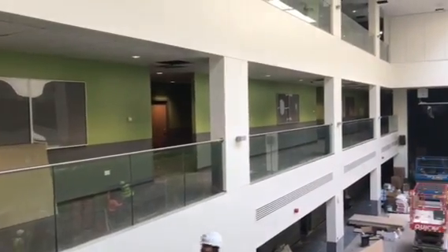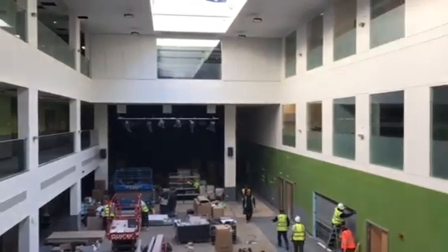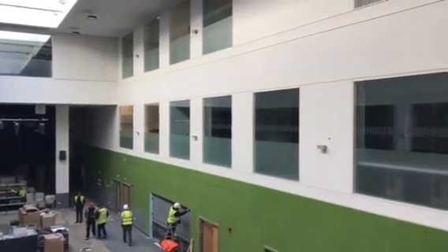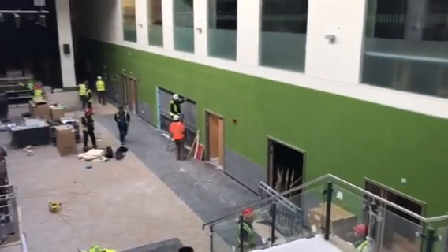With a week to go, there's still some work to be done on the ground floor and a few classrooms on the first floor. But by and large, all the classrooms are ready on the first, second and third floors, and we're excited for the move.